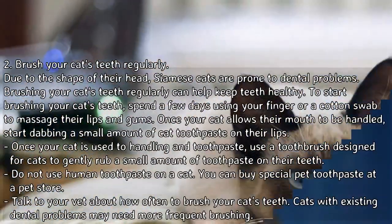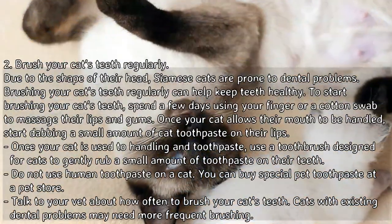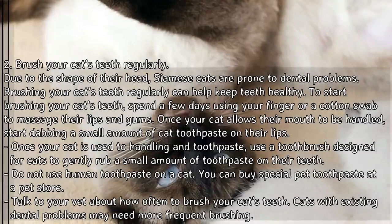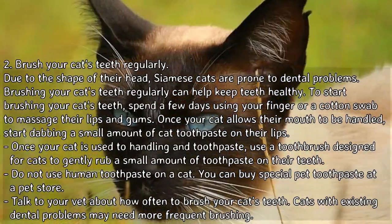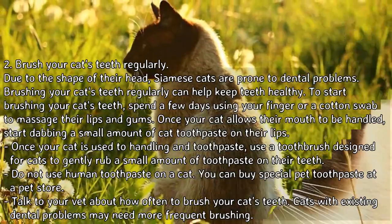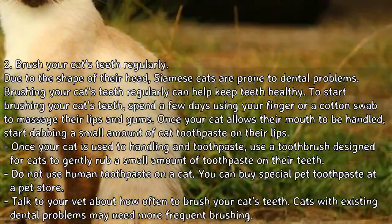Brushing your cat's teeth regularly can help keep teeth healthy. To start brushing your cat's teeth, spend a few days using your finger or cotton swab to massage their lips and gums. Once your cat allows their mouth to be handled, start dabbing a small amount of cat toothpaste on their lips.